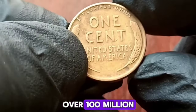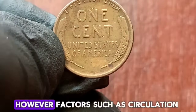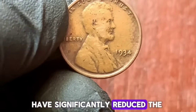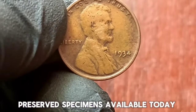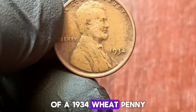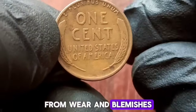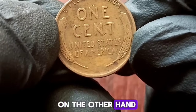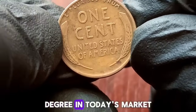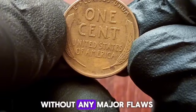Struck in 95% copper and 5% tin and zinc, this coin exudes a timeless charm and historical significance. With a mintage of over 100 million, the 1934 wheat penny might seem abundant at first glance. However, factors such as circulation wear, hoarding, and the passage of time have significantly reduced the number of well-preserved specimens available today. When assessing the value of a 1934 wheat penny, condition is paramount. Mint state specimens, free from wear and blemishes, command a premium in the market. On the other hand, coins that have seen extensive circulation may still hold value, but to a lesser degree. In today's market, a 1934 wheat penny in average circulated condition, without any major flaws, typically fetches anywhere from $600,000.